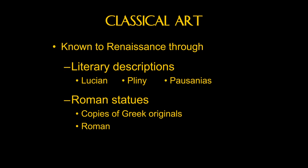Lucian was one of the first Greek writers that was translated into Latin, and the description of that painting was part of Alberti's book on painting. Since that book was translated into Italian, artists who didn't read Latin and certainly didn't read Greek would know what it looked like.